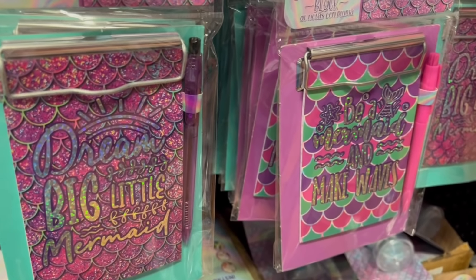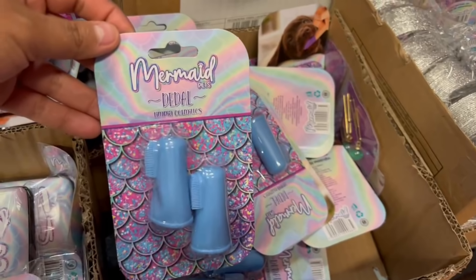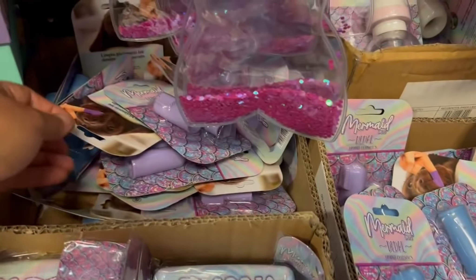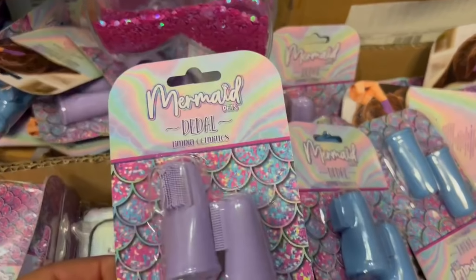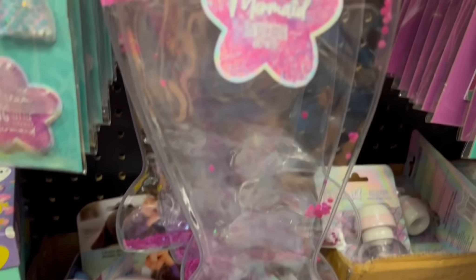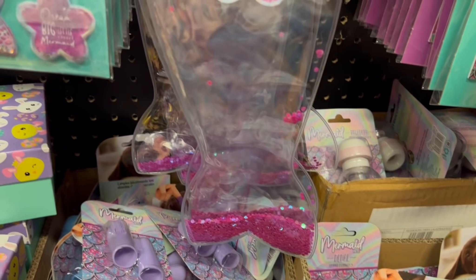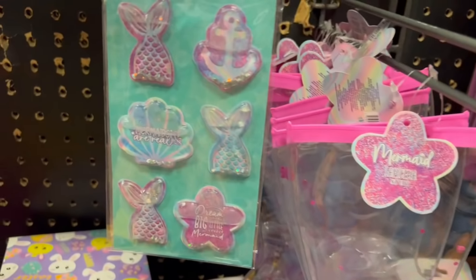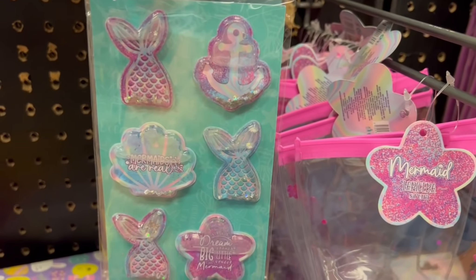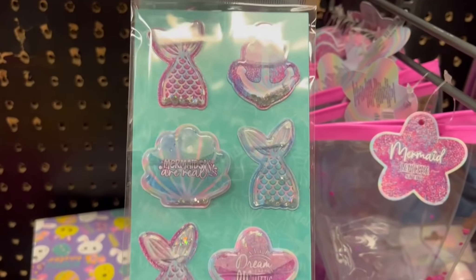También están estas libretitas — estos son los modelos. Y estos también me traje uno — se llaman dedales. Estos los quiero para los dientecitos de Andrea. Me traje este color, el color lilita. Están bien bonitos y súper prácticos. Y para finalizar, vean esta estuchera tan hermosa de colita de sirena. Y esos stickers — esos sí tienen relieve, no son planitos, son como gorditos. Están hermosos.